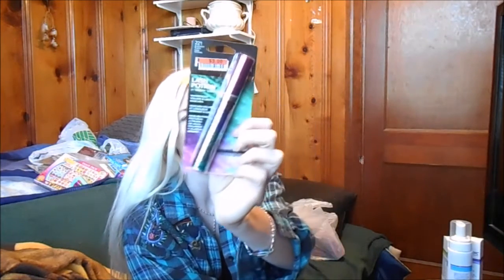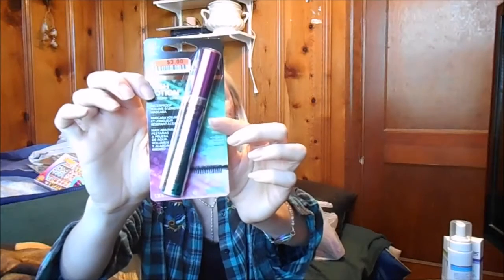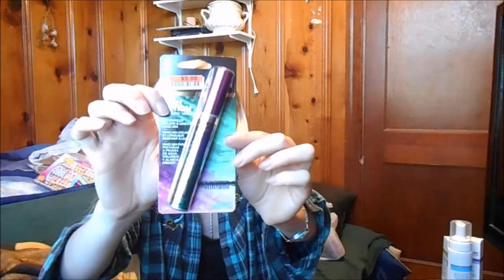This one thing is not a Dollar Tree item — I got it at Big Lots recently, about two months ago. It's the Revlon Lash Potion mascara in Black is Black. I paid three dollars for it. I wasn't sure if that was a good deal, but I'd heard good reviews and I'd been wanting to try it. Three dollars, I was like, sure, why not?